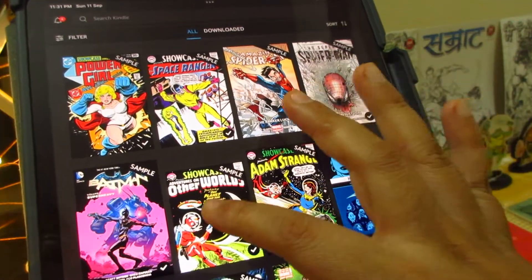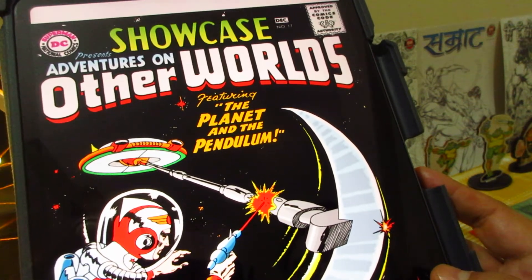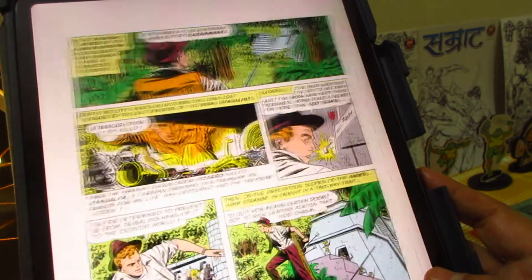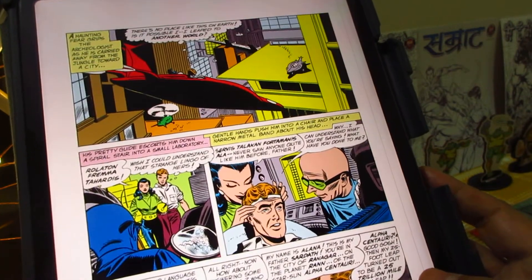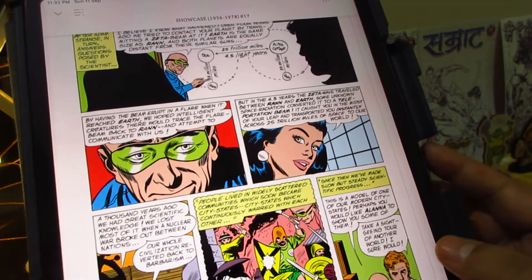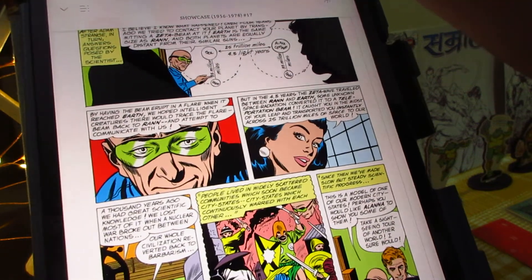This next Showcase looks like an old book — The Planet and the Pendulum: Adventures on Other Worlds. It's one of those weird, bizarre science fiction books. I'm not sure if these are specific characters or just a story concept. They do talk about some planet, so it might be something to do with the universe. Anyway, let's get to the next book.